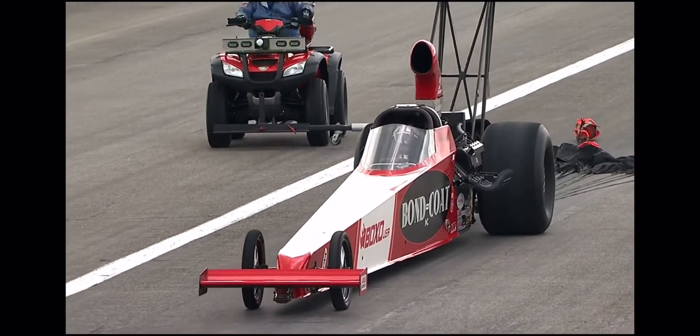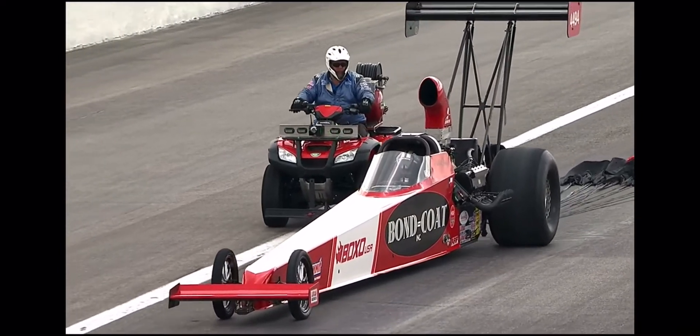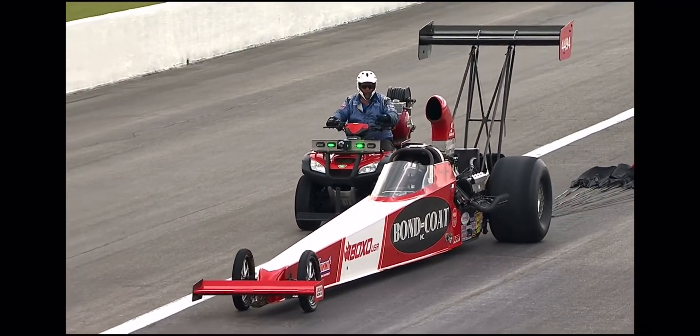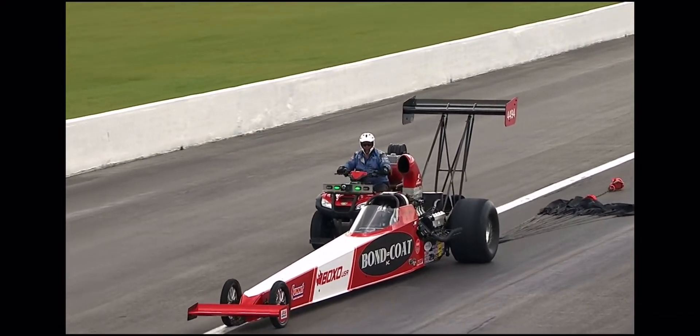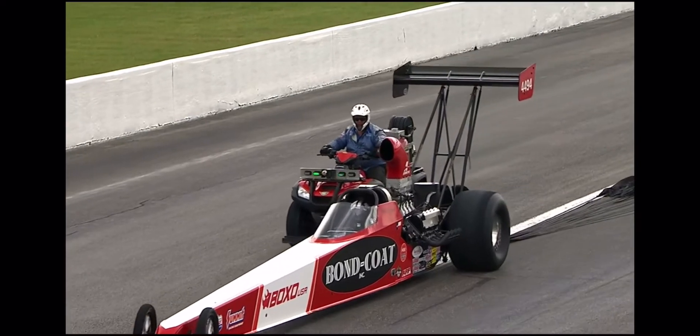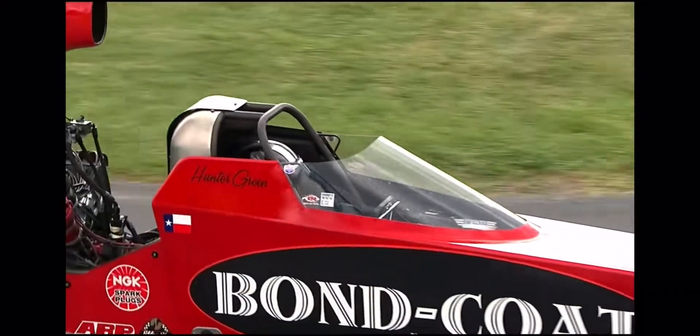Mick Steele was 0.050, went 5.376. There's nothing wrong with what Mick Steele just did. If Hunter Green goes out there late, rattles the tires, has to pedal, pitches the belt, puts a hole out — Mick Steele's in the race. Hunter Green instead made a flawless run down the left lane, and Randy Meyer has punched two tickets to round number two.